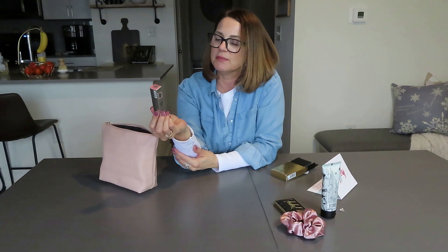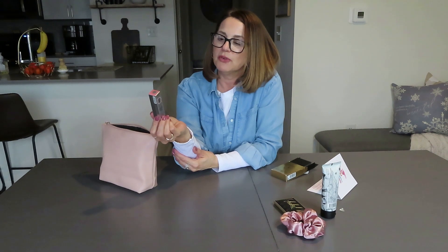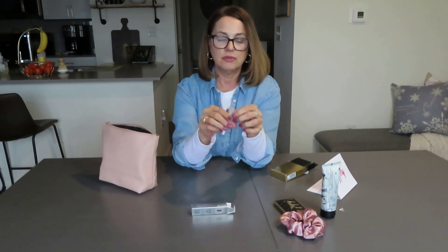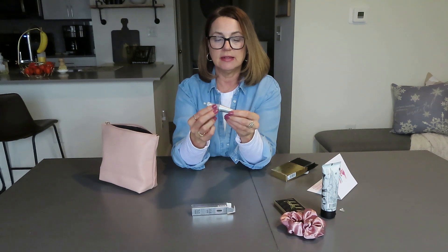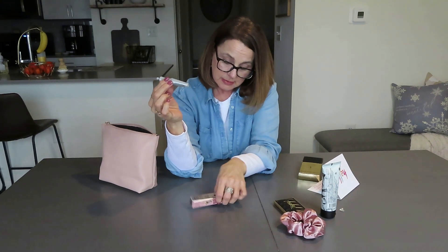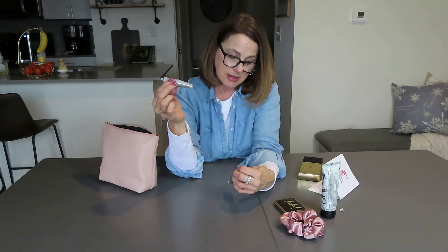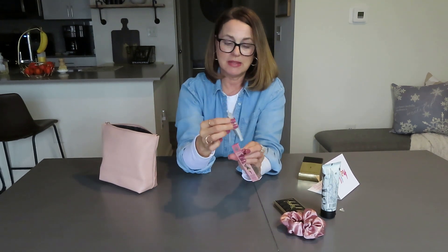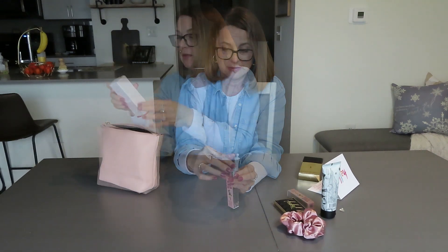Next we have — oh my goodness — this is amazing. This is a 24-hour brow setter by Benefit. It's a 24-hour invisible shaping and setting gel for brows. We could all use that. It's not black — it is just clear, invisible. It's full size. Wow, this is amazing.